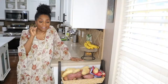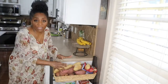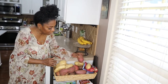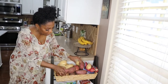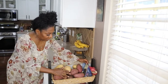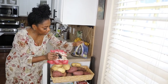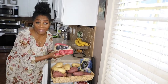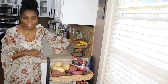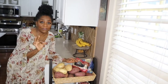Another must-have is potatoes. I always get yellow, red, Japanese sweet potatoes, regular sweet potatoes, and these little petite mixed potatoes in a bag — I just throw them in the air fryer. They're phenomenal. And of course you've got to have your bananas.